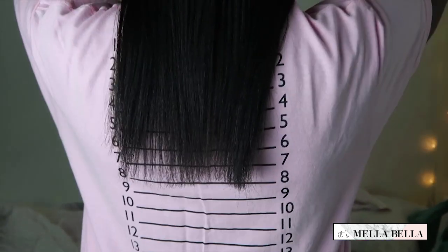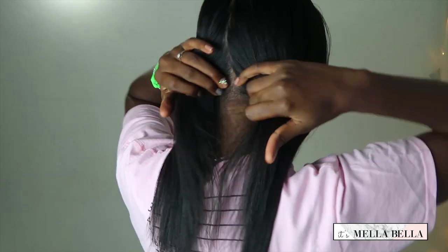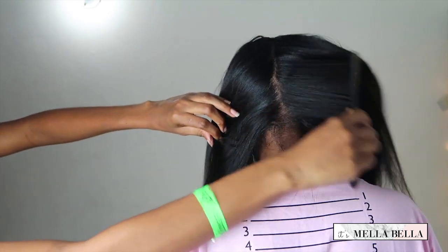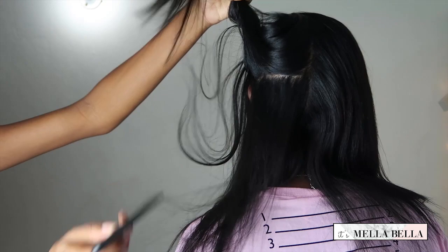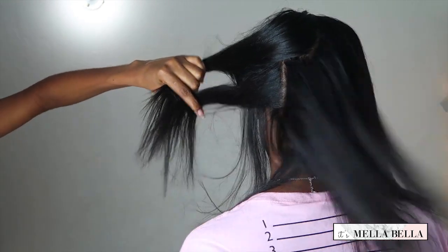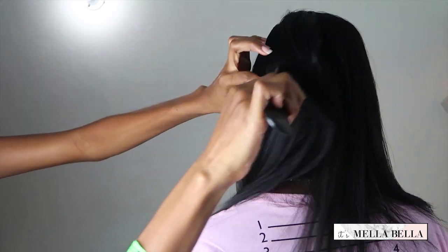All right. So let me do a quick scalp check, since I've been getting comments that people don't think this is all my hair, which is so weird to me. You see any tracks in there? All right. So I don't even remember what length I was last video, but that's where I'm at right now.